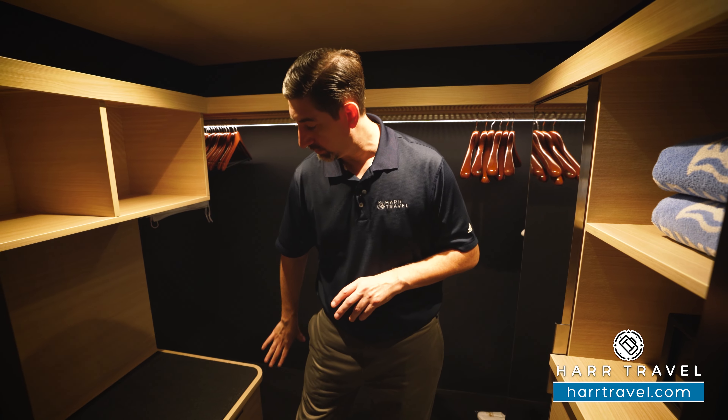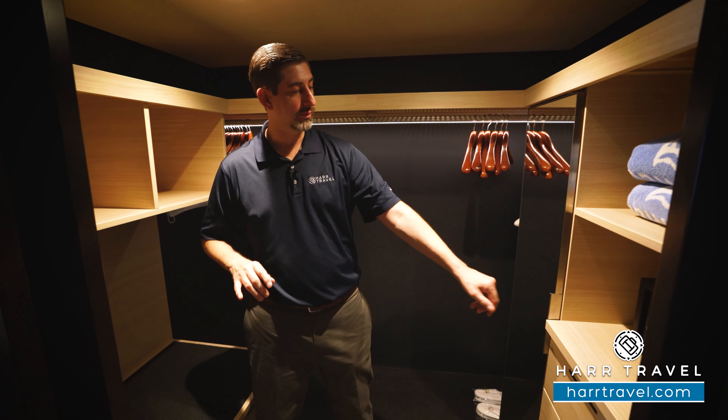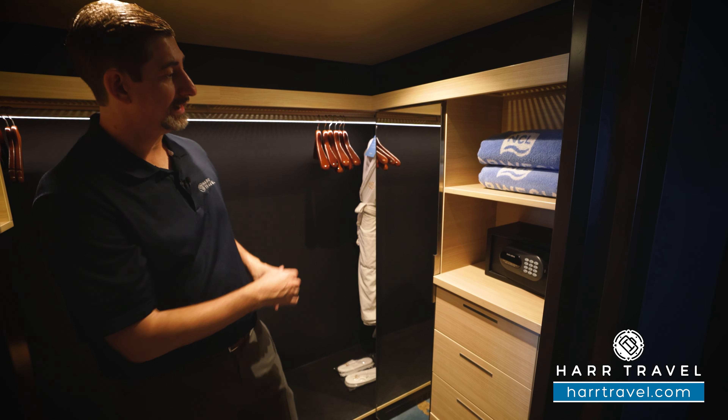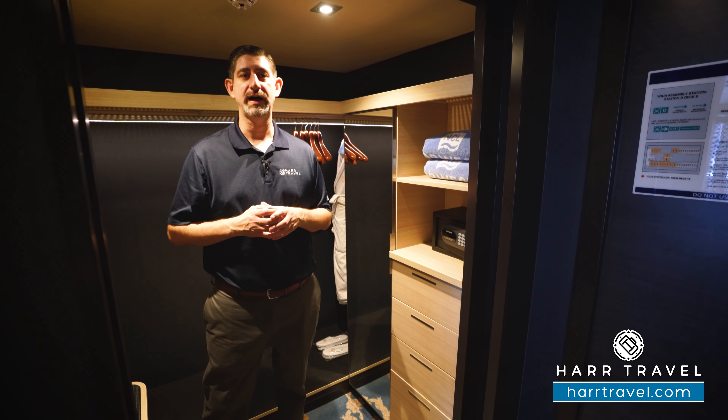You've got storage underneath with drawers, more storage with shelves up above, storage all the way across, and then just inside you'll find more shelves up and down. There's a mirror here to get ready, and you'll find your safe — it's a perfect size for a passport or wallet, though not quite big enough for a laptop.